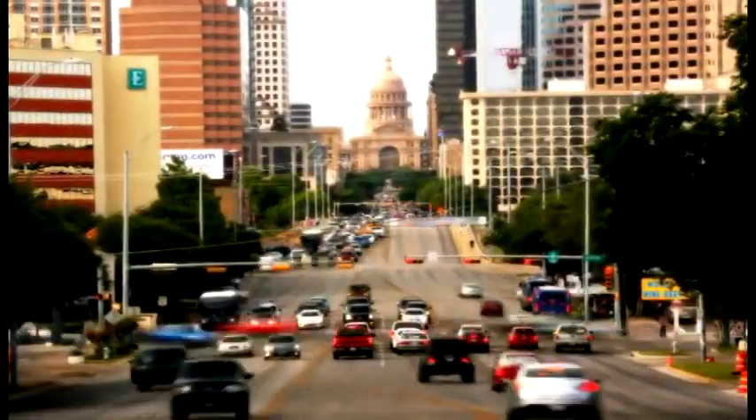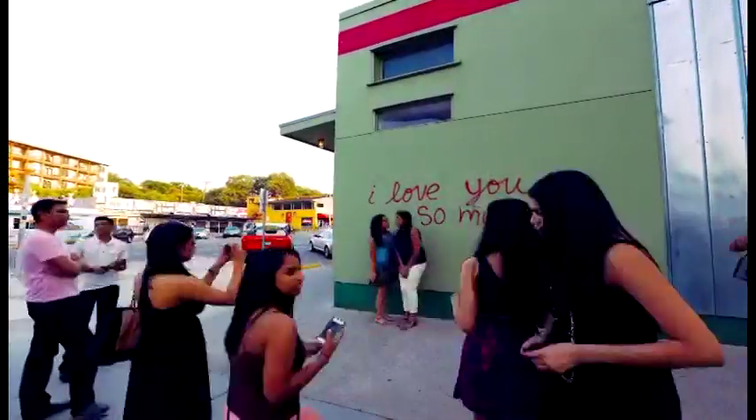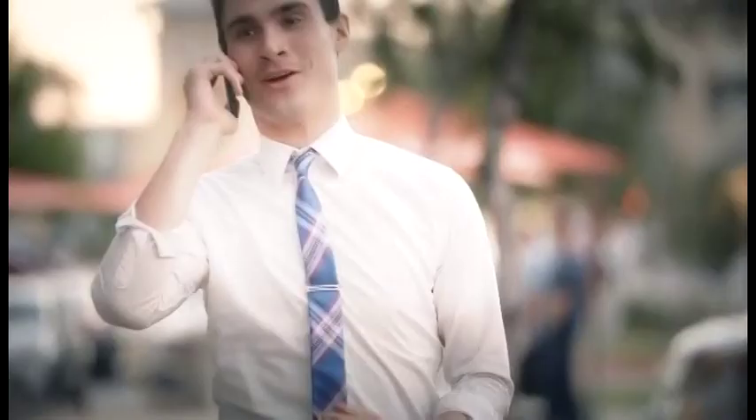We live in a mobile world, and we rely on our mobile devices more than ever to get us where we're going, to play back music or movies, to look up information or talk to friends and family.